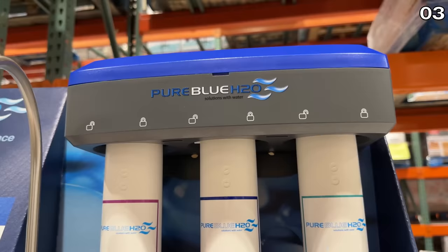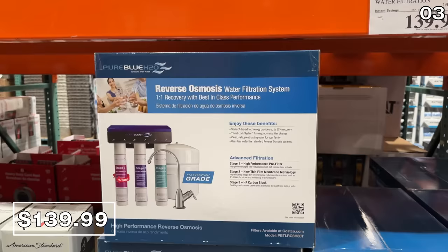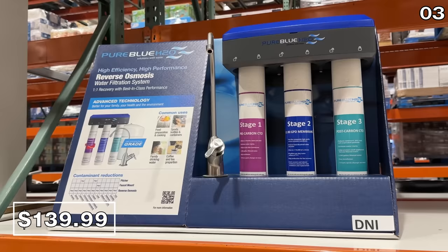If you have any concern with the drinking water in your neck of the woods or you're frustrated by the rising cost of Brita filters, this three-stage water filtration set is $30 off until March 26th, at $140. It's a reverse osmosis system that connects to your tap through the bottom of your sink and is rated to have best-in-class performance. I was excited since I've never seen anything like this at Costco.